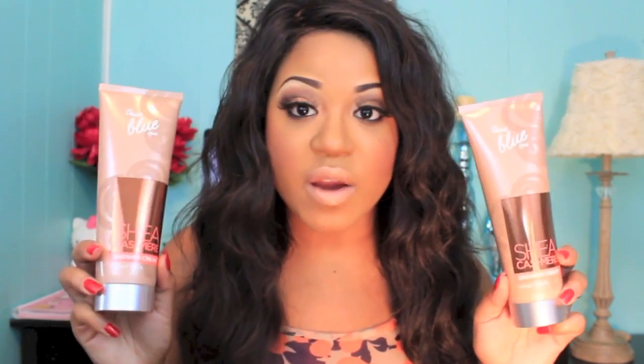I picked up some things from the True Blue Spa line — their items were buy two get one free. I got two of the Shea Cashmere shower creams and for free I got the Shea Cashmere body cream. I just really love the way this smells — it has a really nice vanilla scent. It's a really good fall fragrance, though I do wear it in the summertime as well.